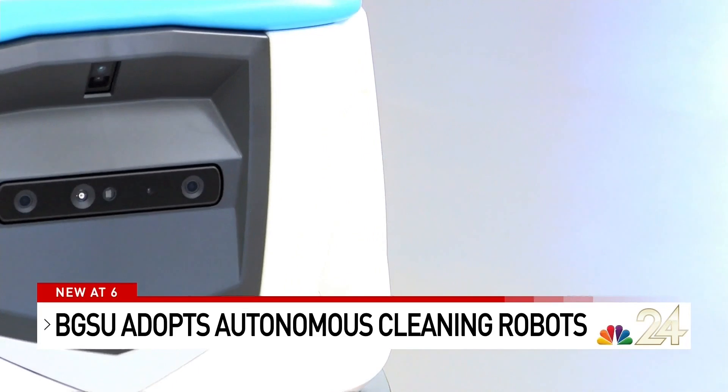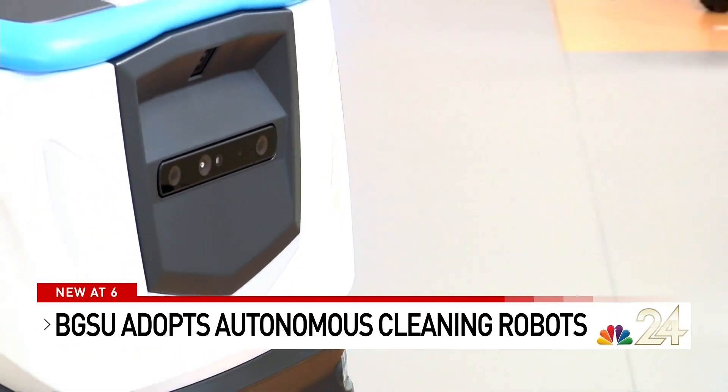The cleaners are only in three buildings right now, but could be introduced to more of the campus coming soon. In Bowling Green, Derek Hyde, NBC 24 News.